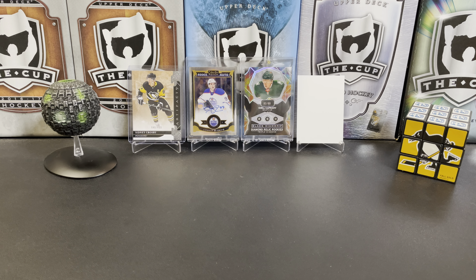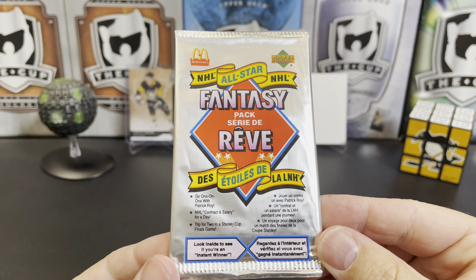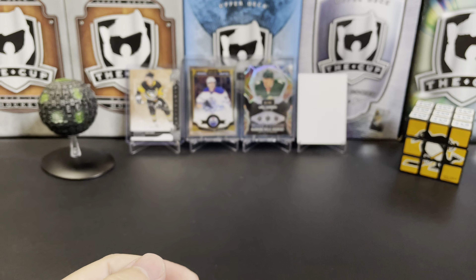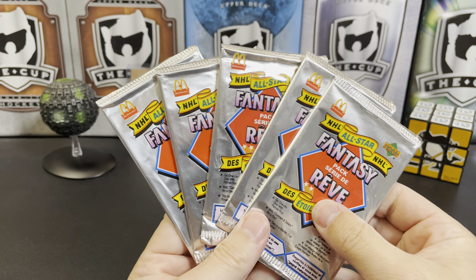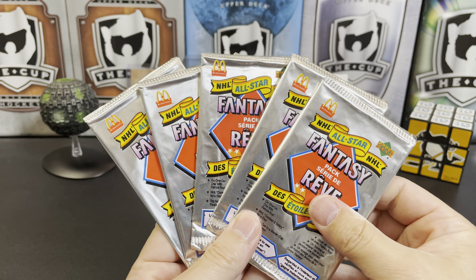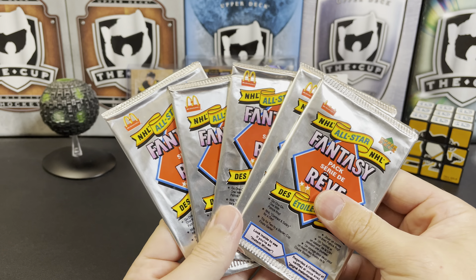It's a great day for hockey cards, and today we're going to take a look at Upper Deck McDonald's cards. This is basically Tim Hortons before they were Tim Hortons — promotional items that Upper Deck made for McDonald's that you could buy at McDonald's. These are all all-star cards. It's kind of a neat set.